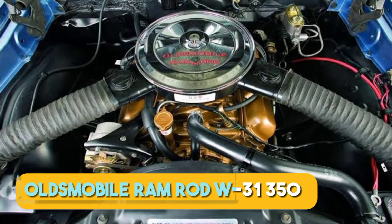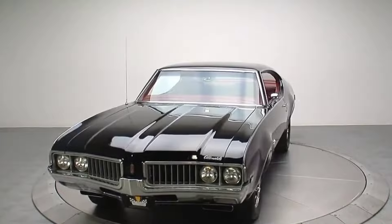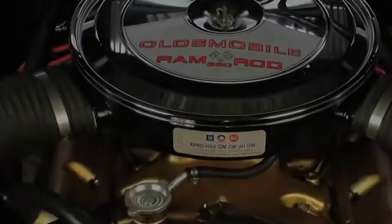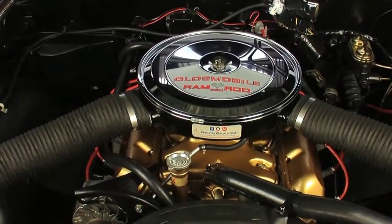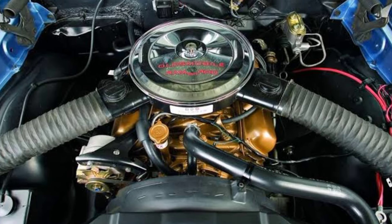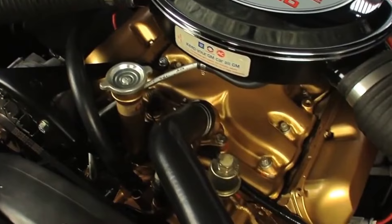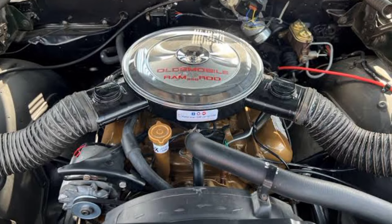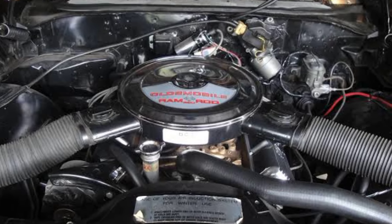And finally, the Oldsmobile Ramrod W31-350. For a brand that gained so much prestige in the golden muscle car era, this video wouldn't be complete without an Oldsmobile engine. Oldsmobile gained popularity for introducing high-performance big-block V8s like the 400 and 455 cubic-inch engines, while the small-block V8 rarely got the spotlight — Oldsmobile mostly equipped small-block engines in their pedestrian cars. The 350 cubic-inch Ramrod 350 W31, introduced in 1968, is a good example of an Oldsmobile small-block that performed well but never got its deserved recognition. The Ramrod W31 was exclusively available in the Oldsmobile F85, Cutlass Supreme, and Cutlass models between 1968 and 1970, and could generate over 325 horsepower.